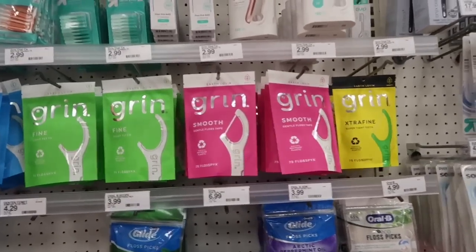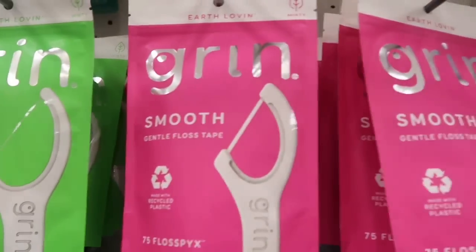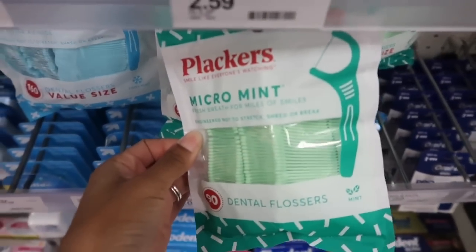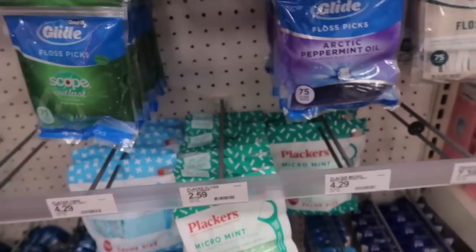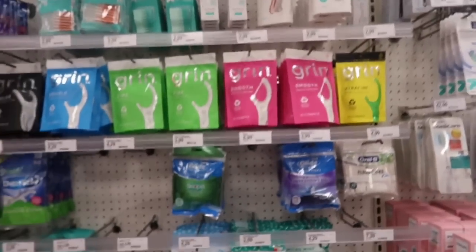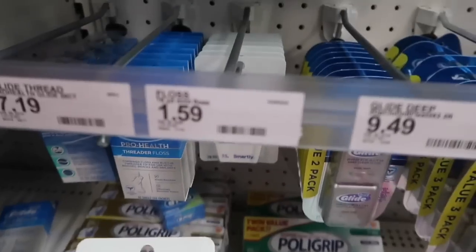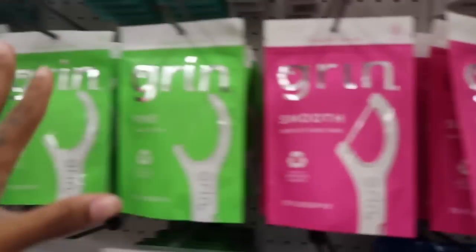Down here at toothpicks and floss — I personally don't like toothpicks at all. I'd rather use floss because if you use a toothpick going between each tooth, the stuff from the previous space is just going to go into the next space. I hope that makes sense. So I'm just going to get some floss — the cheapest they have. This one says $1.59, and I like having a clean floss going through each tooth every time.